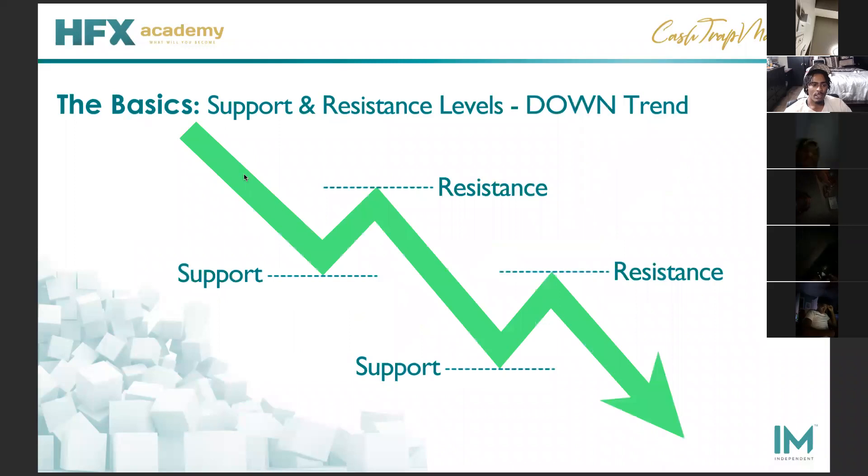Same thing for a downtrend. We see price going downward, finally find an area of support, we wait. We've got an area of resistance, we're looking for down arrows, taking every down arrow on the way down. We take that down arrow, finally find another level of support. We wait until it comes back up, finally shows an area of resistance where our previous support was — back to taking our down arrows. It's literally that simple.